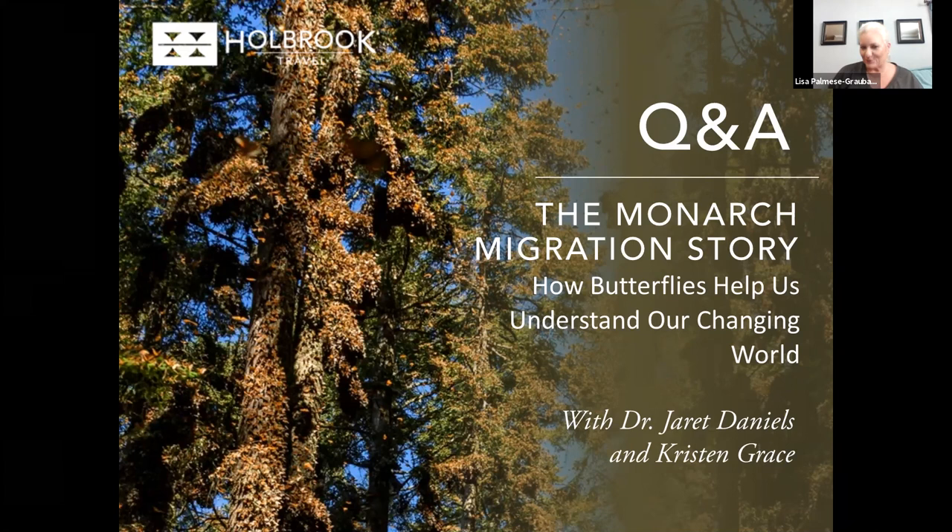I see that we have a lot of questions to get to today. If we don't have time to answer your question during the webinar, we are very happy to make sure that you get all the answers and information you need in order to help the monarch conservation. If you want to send questions, you may email them to me at lisa@holbrooktravel.com. You'll also be getting a recording of the webinar, so you can use the email address from that as well.